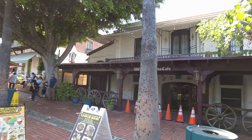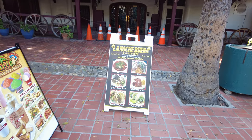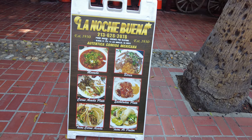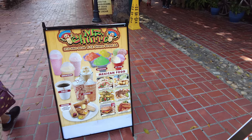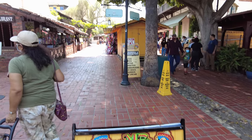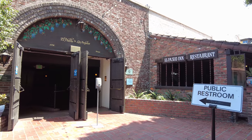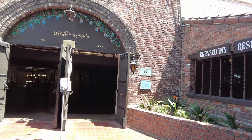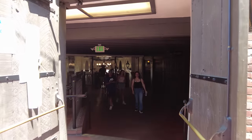La Calandria Cafe doesn't look like it's open right now. Here's El Pueblo de Los Angeles — the shops and the ATM are in here. You can go right in here and you can see a lot of history.